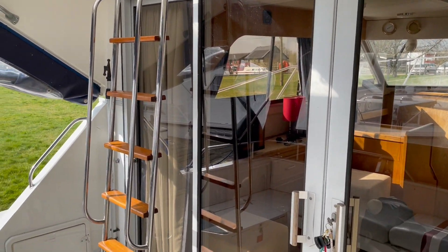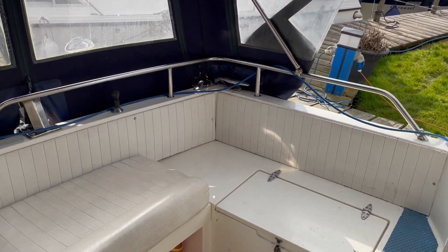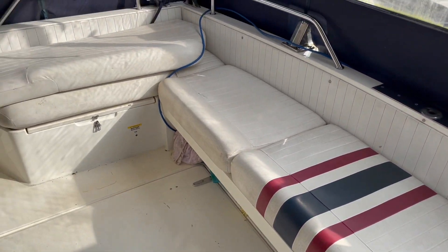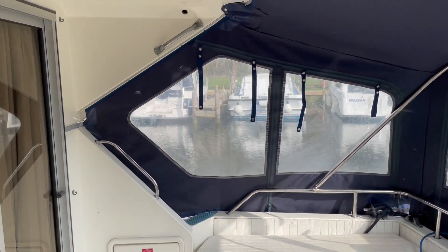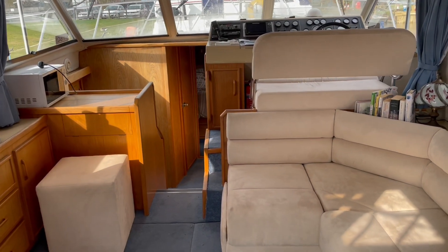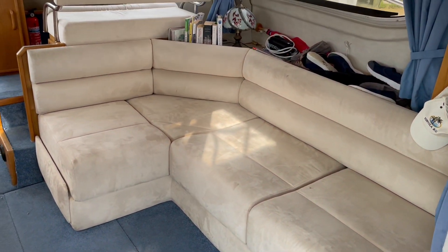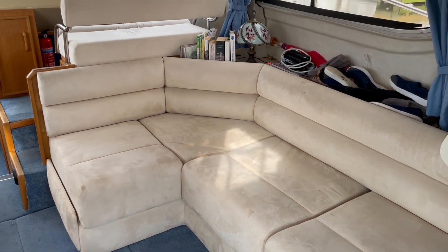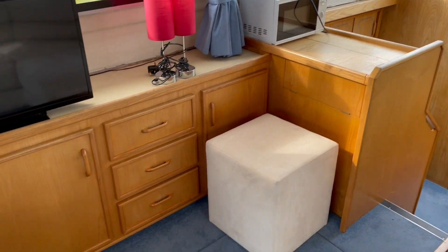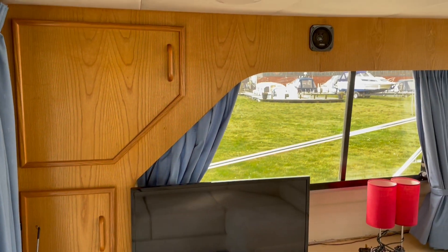There's a nice open feel to the boat with good access either side, port and starboard. Moving on into the interior, it looks like there's been some new upholstery at some point — it certainly looks very fresh and in very good order. There's nice light wood in here giving a very light, open feel.